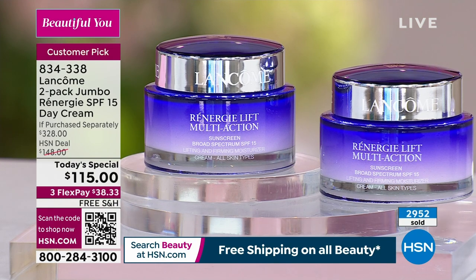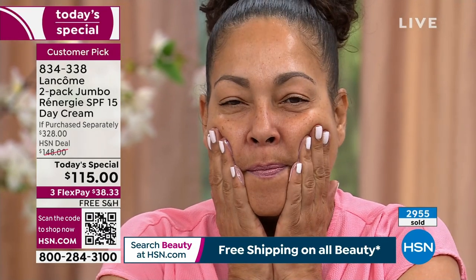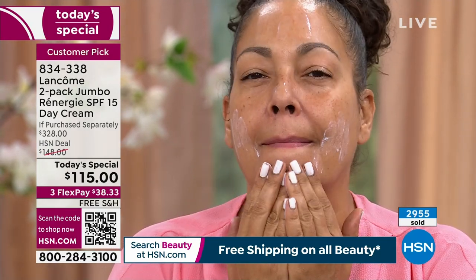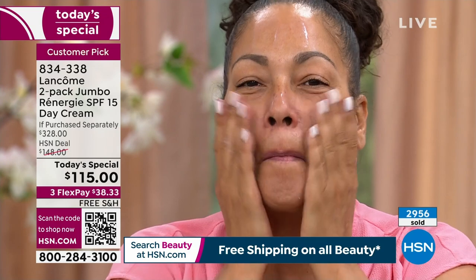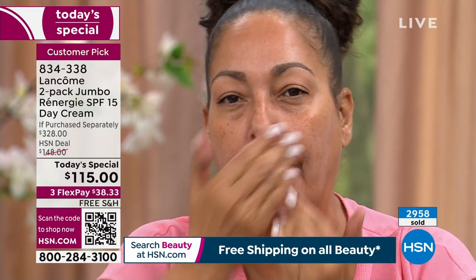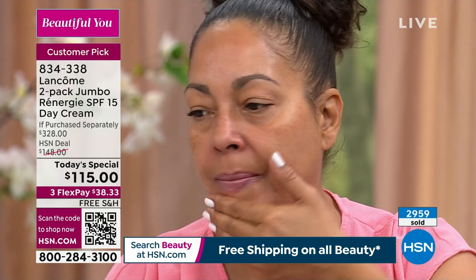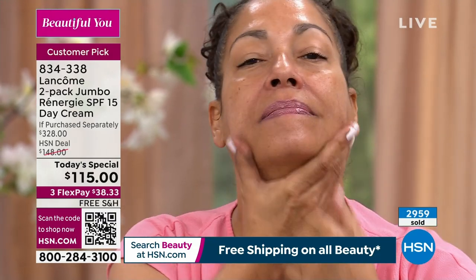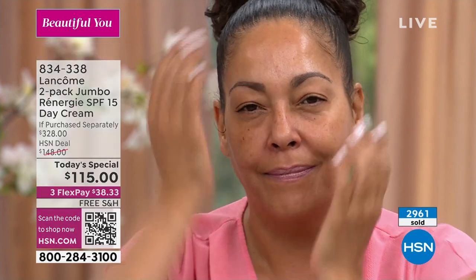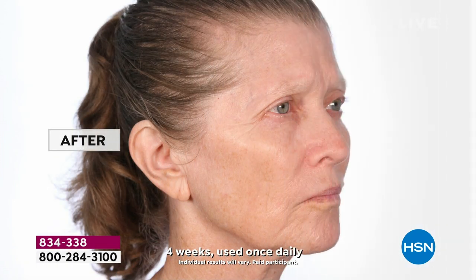This isn't the cream from 30 years ago — I want to be clear. What Rennergy is known for is renovating and innovating year after year. Every five or six years, we come out with the latest formula for lifting and firming because our researchers are investing almost a billion dollars a year in research and innovation. That's why when we tell you you will see visible results, we do stringent clinical studies to ensure that if we're promising lifting, firming, and tightening — you'll see it.